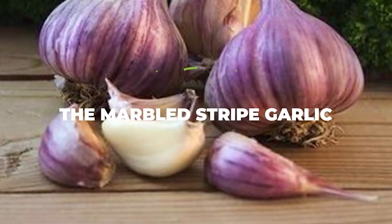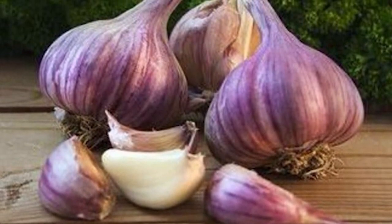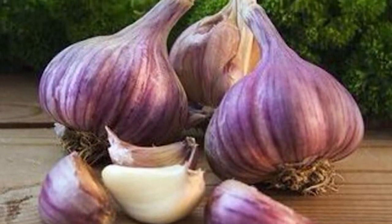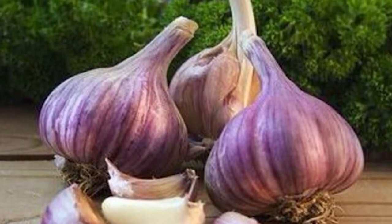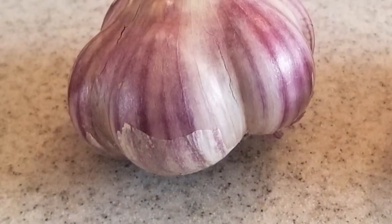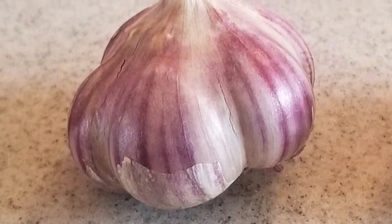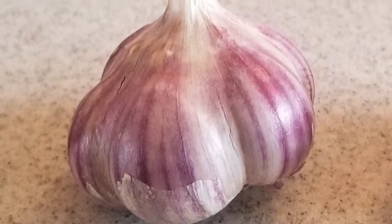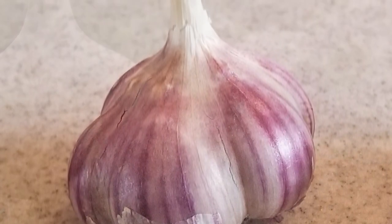The marble striped garlic — the main difference between this type and the one before it is that this one offers you a lot larger cloves. Although there are a lot fewer of them, they are also a lot easier to peel off. If you want to dry these off, be warned that they are a lot harder to completely dry because of how large their bulb is and how much water it can retain.